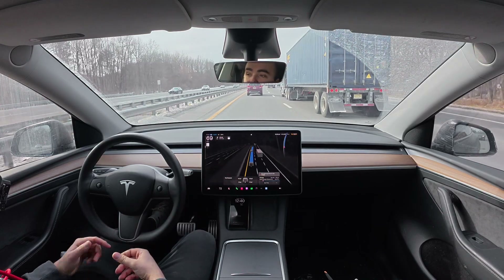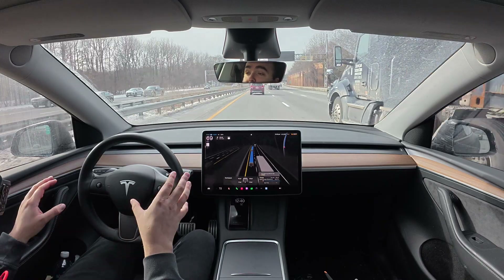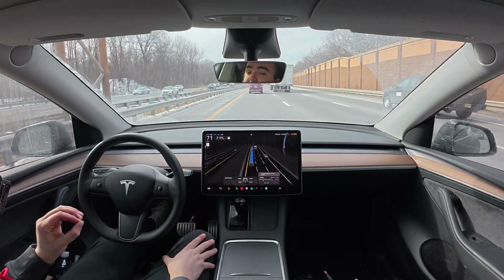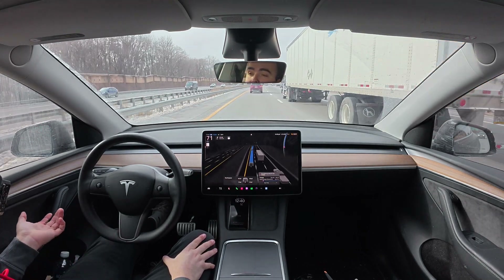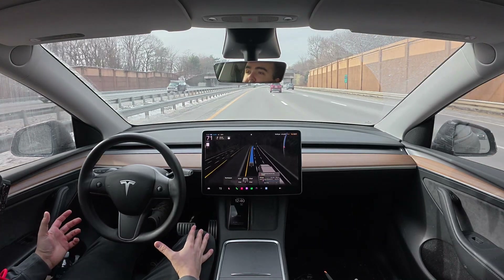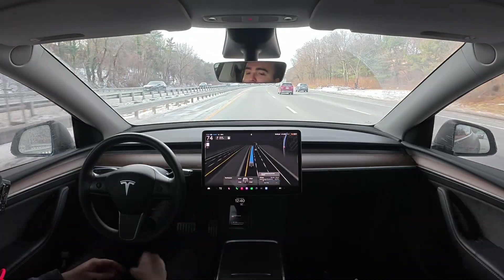I've mentioned in previous videos that merging was something I thought needed work, but I think the merging where it is right now is near perfect. The merging is so good to the point where it feels human-like — it makes good decisions, it'll make moves that are a little bit more risky than in the past, so it seems to have a little bit more confidence, which I like.